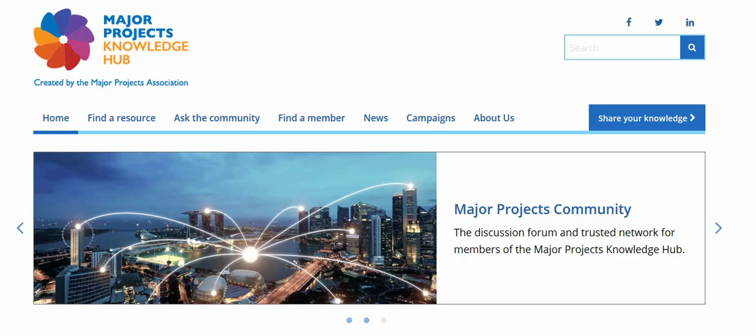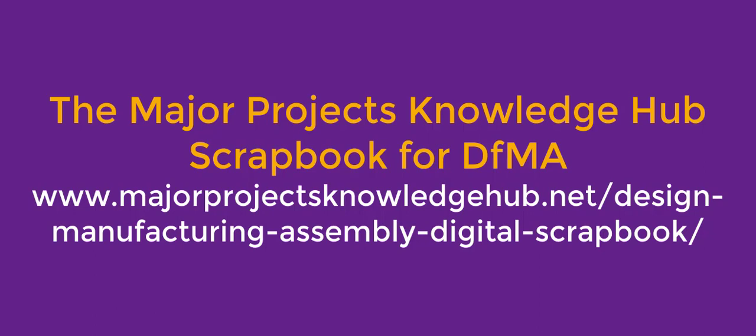This interview is part of the Major Projects Knowledge Hub digital scrapbook on design for manufacturing and assembly. Please subscribe to our YouTube channel and follow our scrapbook pages on the Major Projects Knowledge Hub to find out more about the practical implications of this disruptive technology.